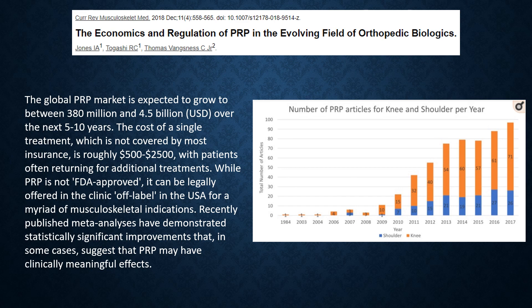In orthopedics, the global PRP market is expected to continue to grow dramatically, up to $4.5 billion over the next 5 to 10 years. The cost of treatment is roughly $500 to $2,500, which is typically not covered by insurance. In the orthopedic literature, there are published meta-analyses that suggest that PRP may have clinically significant, meaningful effects.